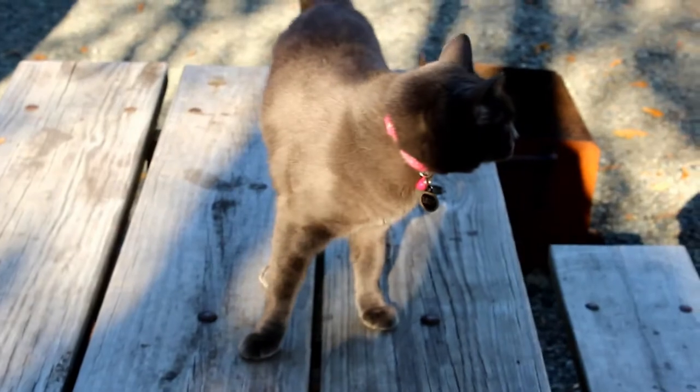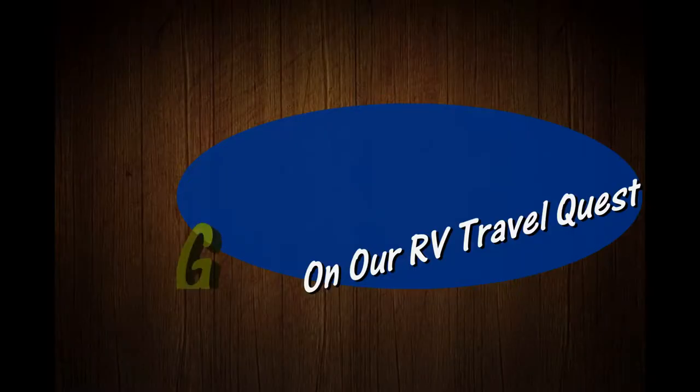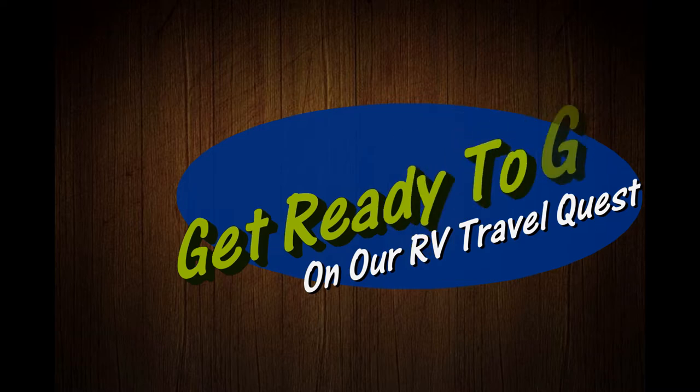Hi, I'm Rob. Hi, I'm Sherry. And this is our cat, Lily. This is Cinder. We've got the truck, we've got the trailer, and we're ready for our RV travel class.